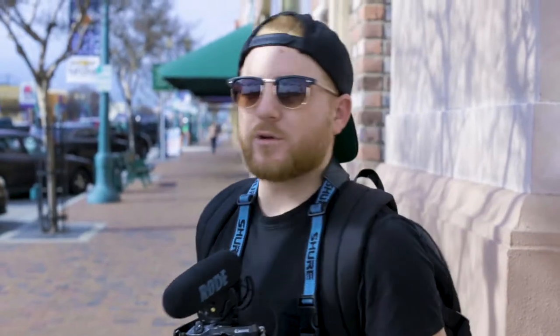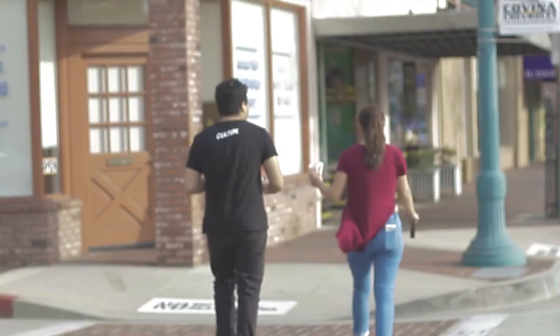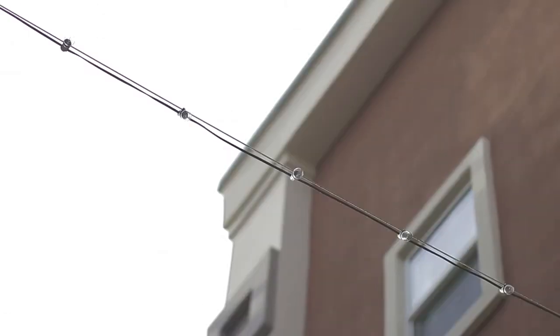So what is b-roll? B-roll is going to be all the extra shots that you get of the community, of the city, of the uptown, of the downtown — all those really big selling points of the neighborhood that your buyer is going to be really looking for when they're looking for a new home.